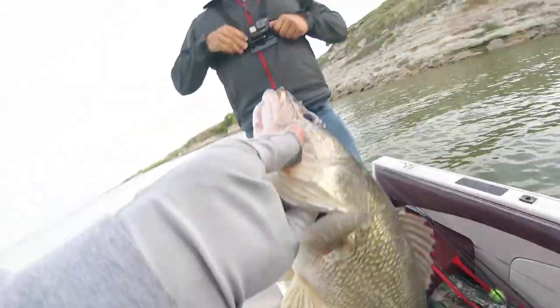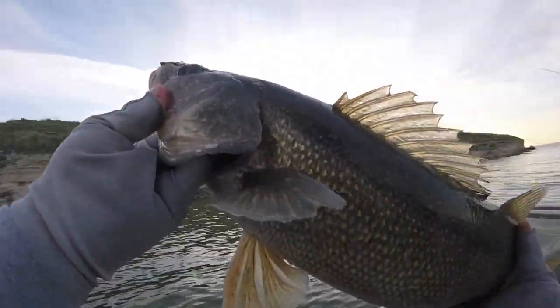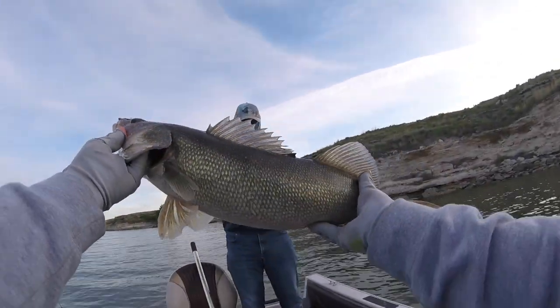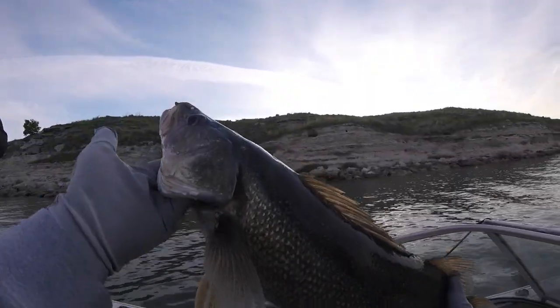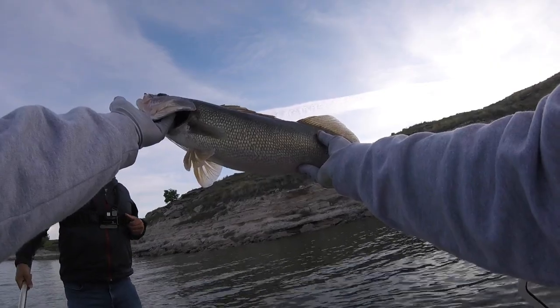Off in the net. Hold him up, Marshall. That's a nice one. Nice walleye. We're gonna let her go, don't you think? We've got enough. It's a good one. PB walleye right here.